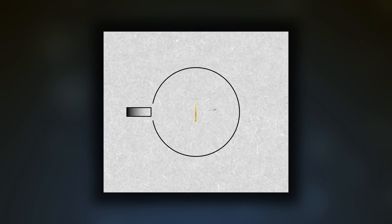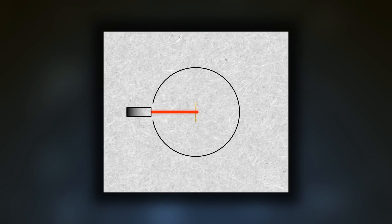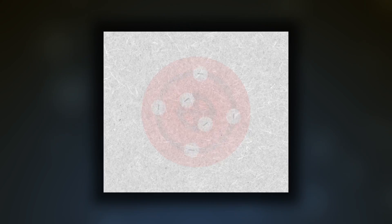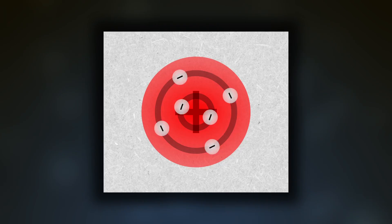Now, by this point, it was known that alpha particles had a relatively strong positive charge. So it was expected that they would just blast through the gold foil pretty much undisturbed, because the spread out positive charge of the plum pudding model wasn't concentrated enough to stop the alpha particles.